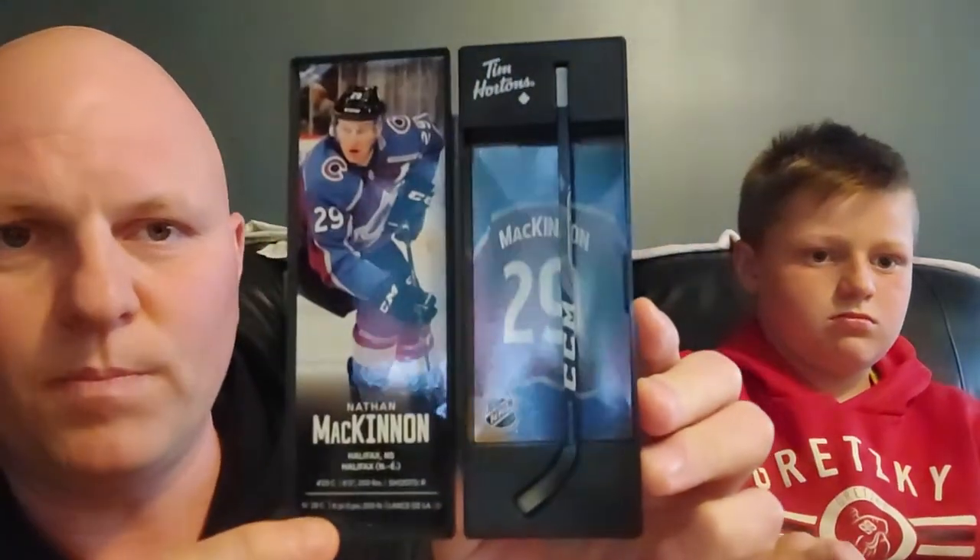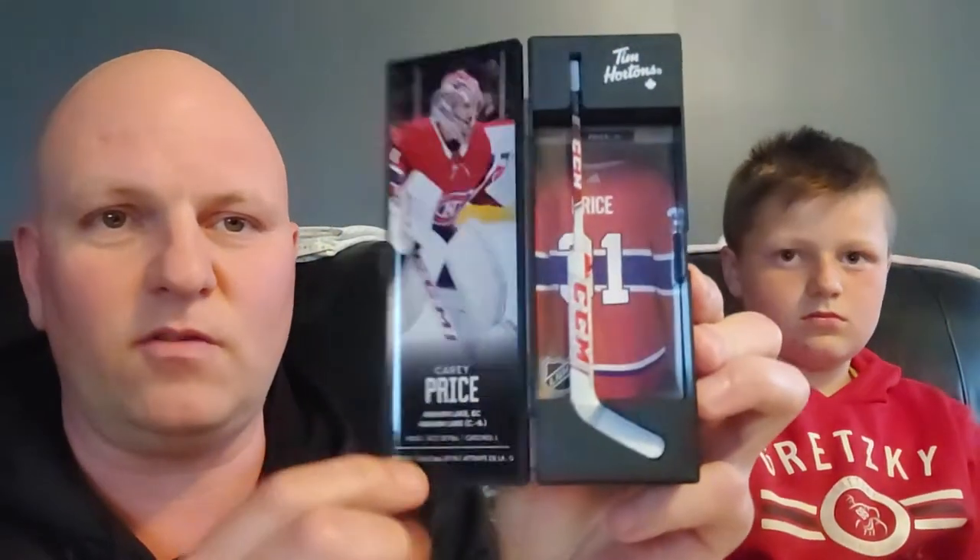We almost lost one there - Nathan McKinnon, no we didn't lose it. Here's the Nathan McKinnon, boom. We've got the NHL playoffs on in the background here. Up next, Carey Price, Montreal Canadiens - so that's cool to have a goalie stick in there as well. Look at that, super cool.